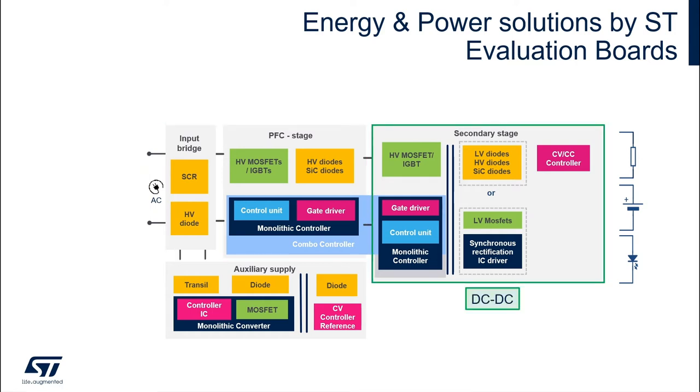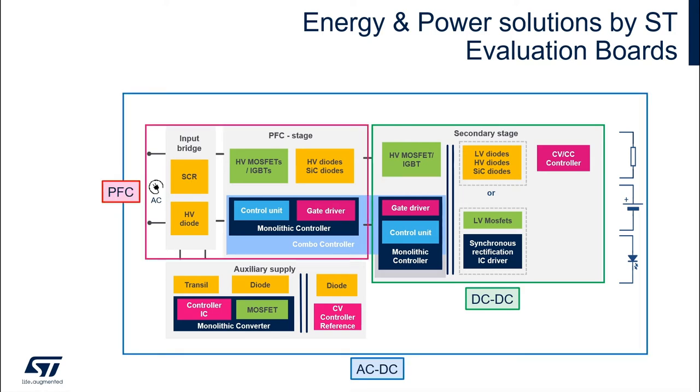After the PFC we generally find the DC to DC converter. An LLC or phase shift topology is the usual choice as it can achieve higher efficiency through soft switching. There is also an auxiliary SMPS for controllers and drivers.